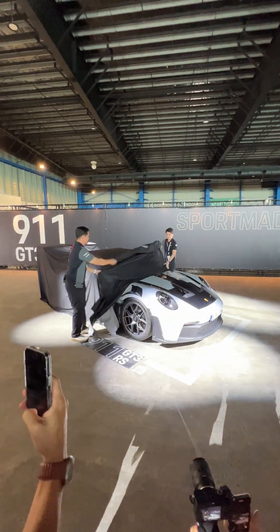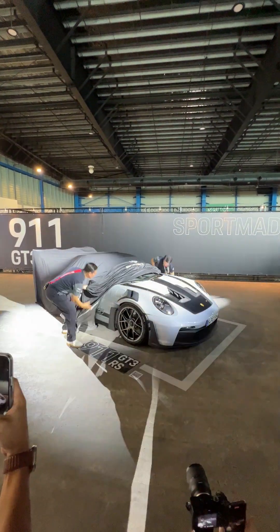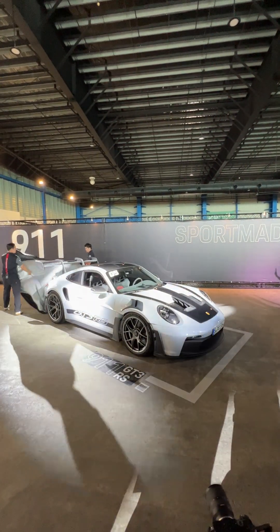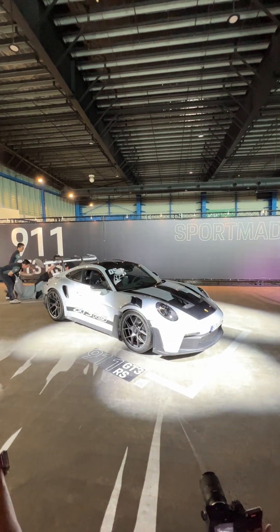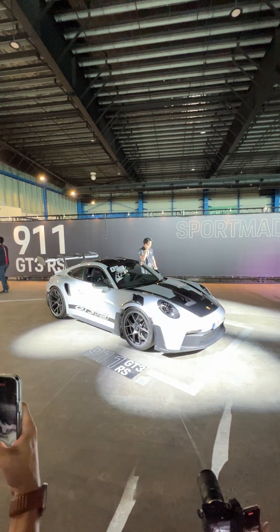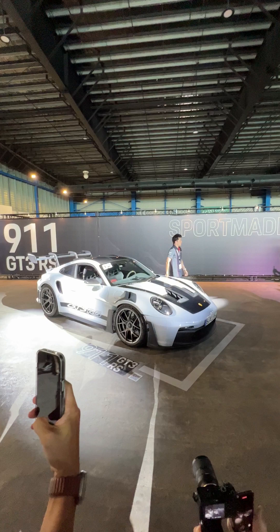Let's welcome the new 911 GT3 RS, everyone! And now to tell us a little bit more about the car, let's welcome Nicky Liv, our Porsche Pro.